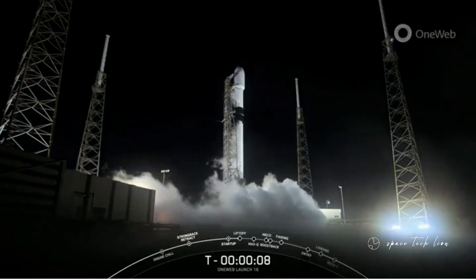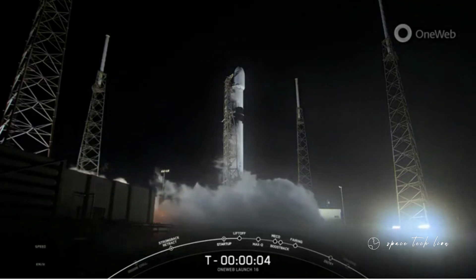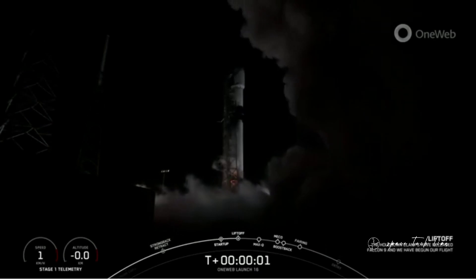2 minus 10, 9, 8, 7, 6, 5, 4, 3, 2, 1, engines full power.